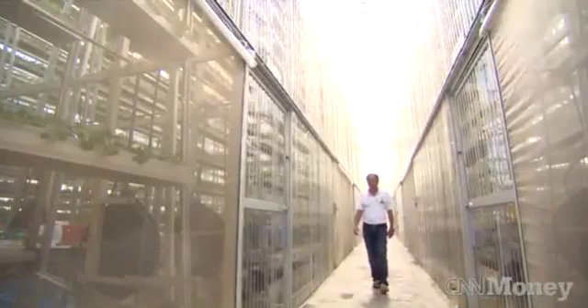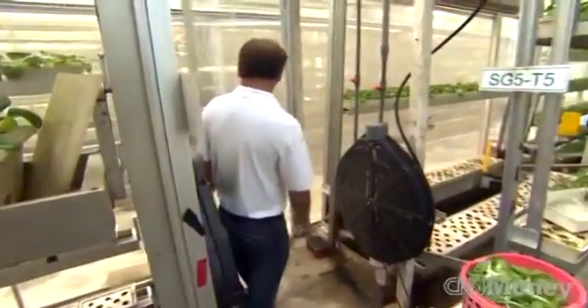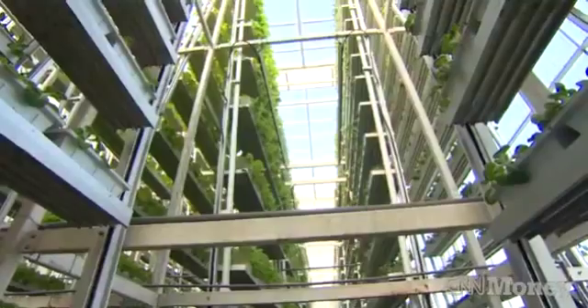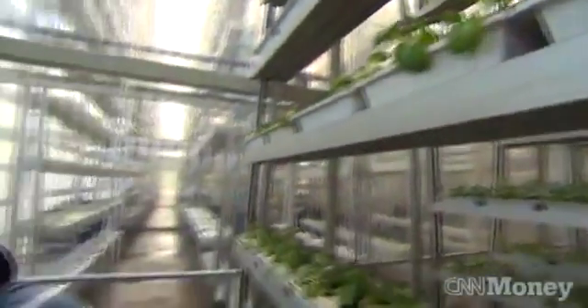Early morning at Sky Greens, and Farmer Jack Ng is checking on his crops. This is Singapore's farm of the future. Instead of taking up large tracts of land, these plants will grow to maturity in troughs like this, stacked on aluminum towers. It's called vertical farming.